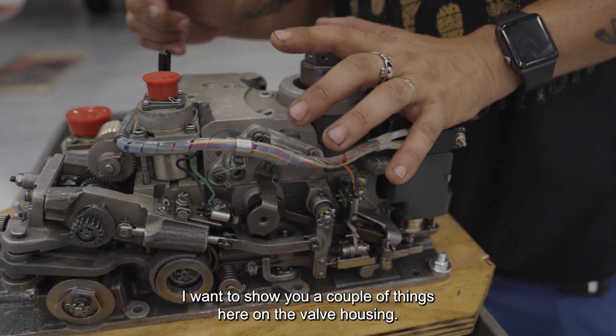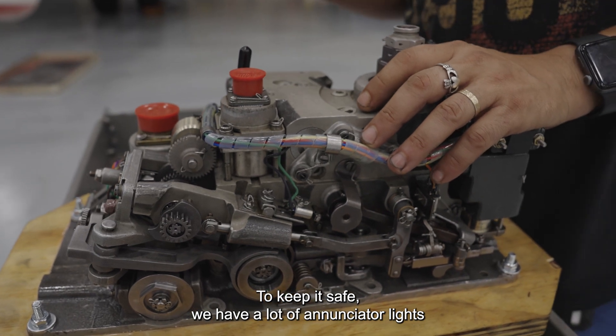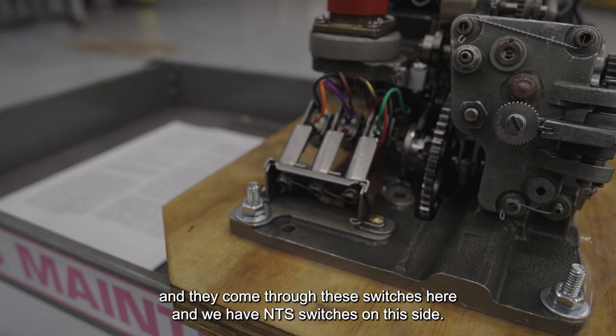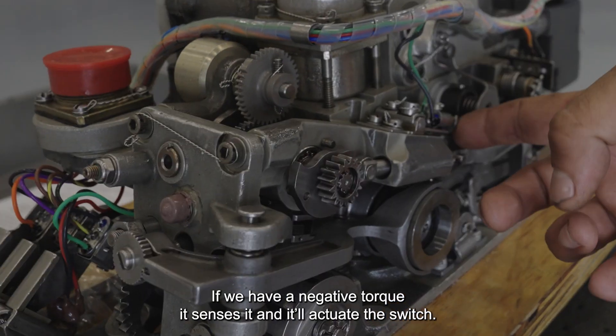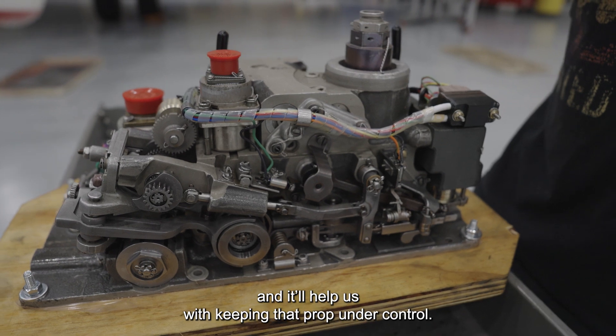I want to show you a couple of things here on the valve housing. To keep us safe, we have a lot of enunciator lights. A lot of those lights come from the valve housing and come to the prop, and they come through these switches here. We have NTS switches on this side. If we have a negative torque, it senses it, actuates the switch, and it'll help us with keeping that prop under control.